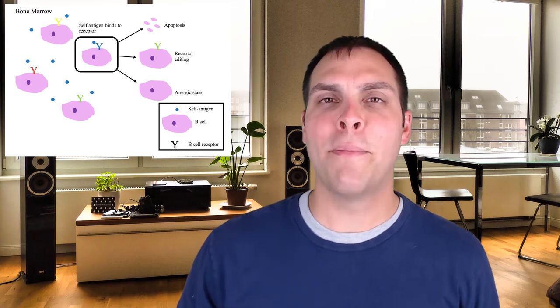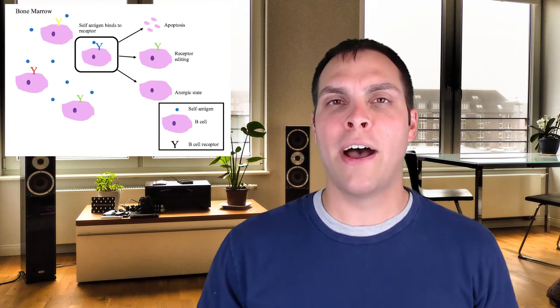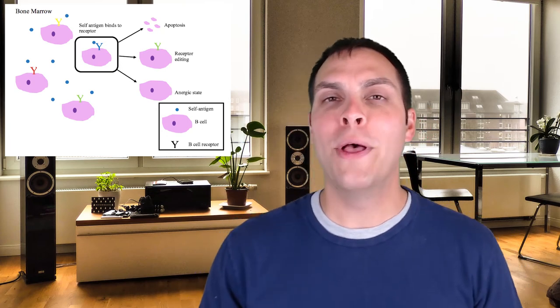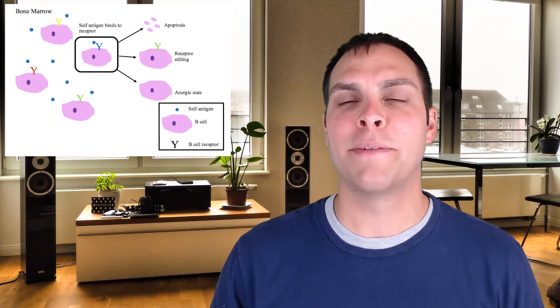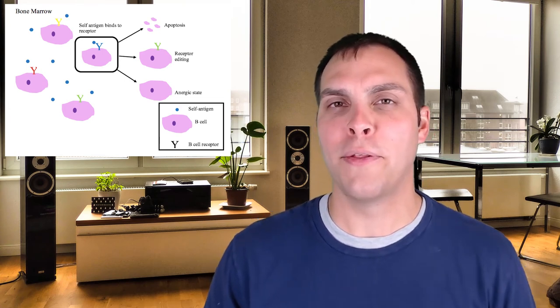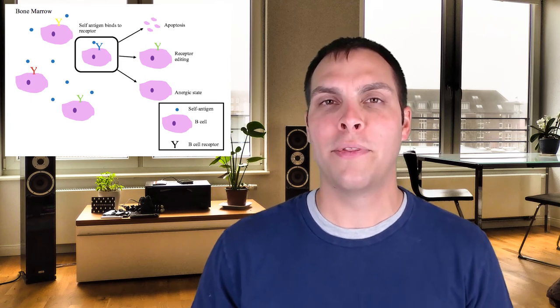Immune tolerance for B cells is achieved in basically the same way, but it happens in the bone marrow. B cells are not required to interact with MHCs — that's what T cells do — so they skip that first step of positive selection. But they do have to go through the process of making sure their B cell receptor will not interact with any self-antigen, because B cells are going to become plasma B cells and produce antibodies — and the last thing they want is for those antibodies, which are secreted versions of their B cell receptor, to interact with any of our own material.